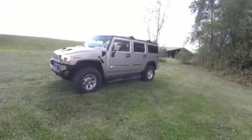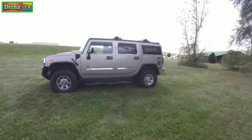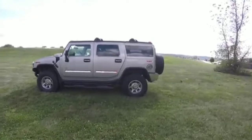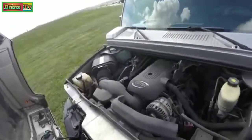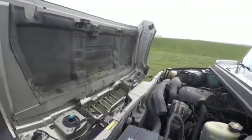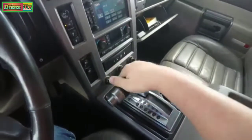This H2 is in pewter metallic, has the wheat premium nuance leather interior. It is four wheel drive, powered by the Vortec 6000 6-liter SFI V8 engine, and does have the four-speed automatic transmission.